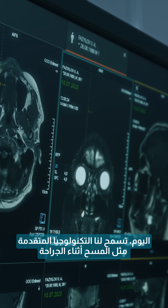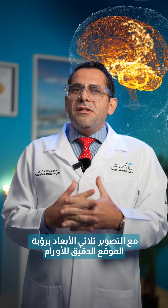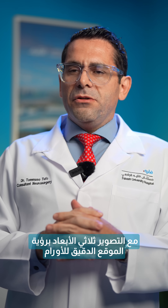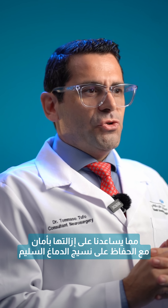Today, advanced technology like navigation, intraoperative scan and neuromonitoring with 3D visualization allow us to see the tumor's exact location, helping us remove it safely while preserving healthy brain tissue.